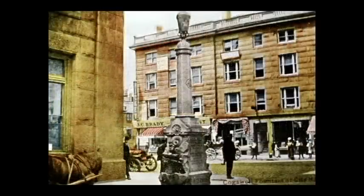The Cogswell Fountain. Mr. Cogswell was a teetotaler who donated a number of these drinking fountains to cities across the United States. The idea was that if someone needed a drink, water was best. It originally had an elaborate system including a provision to dispense ice water. There was a small basin at the base of the fountain so that dogs could also get a drink.